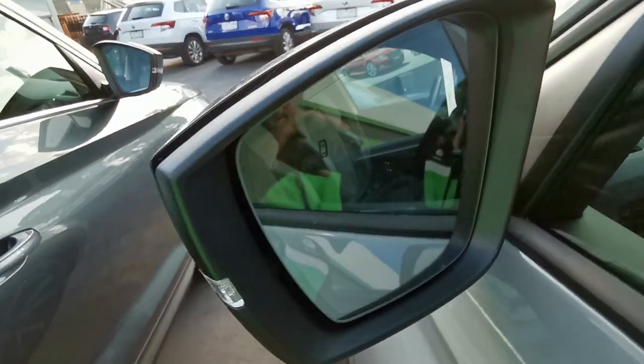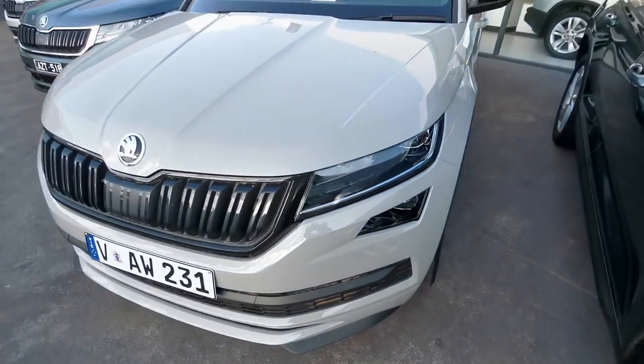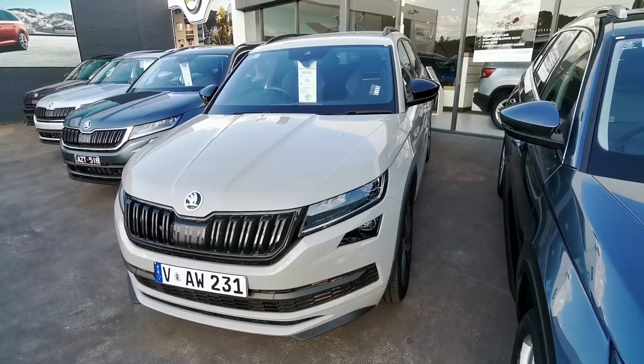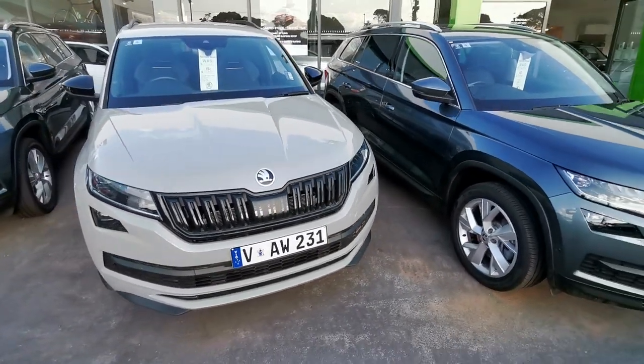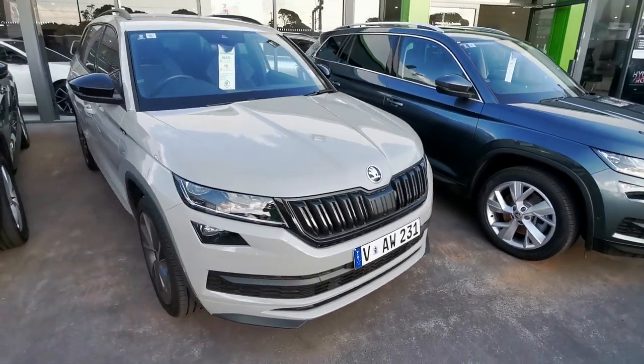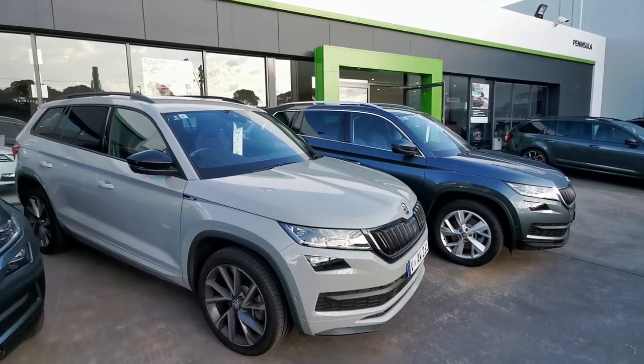Blind spot monitoring. The vehicle has both the tech and luxury packs and this vehicle is for sale and ready to go for the next lucky buyer. Please give me a call on 0435 523 464 — that's Josh Batson at Peninsula Skoda.